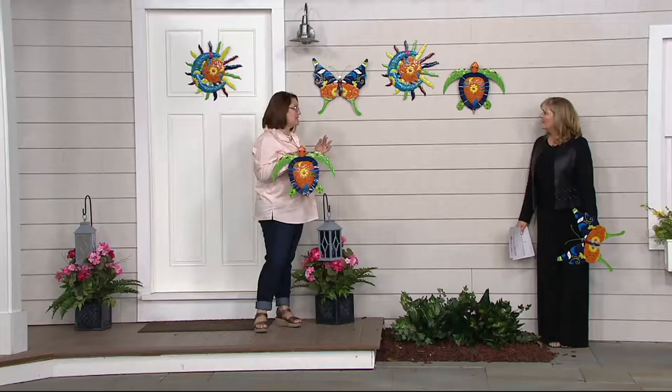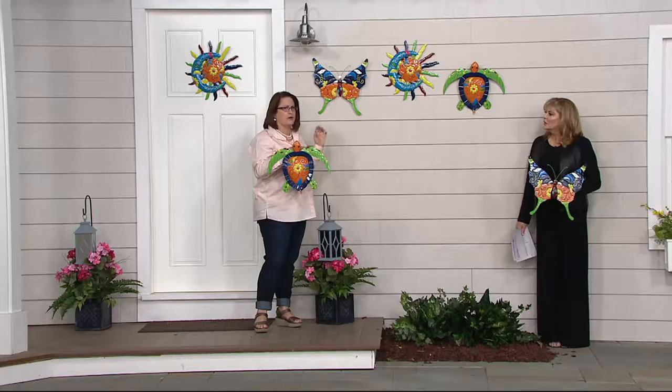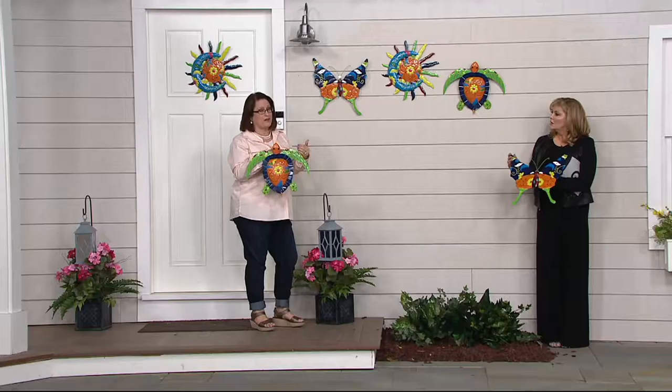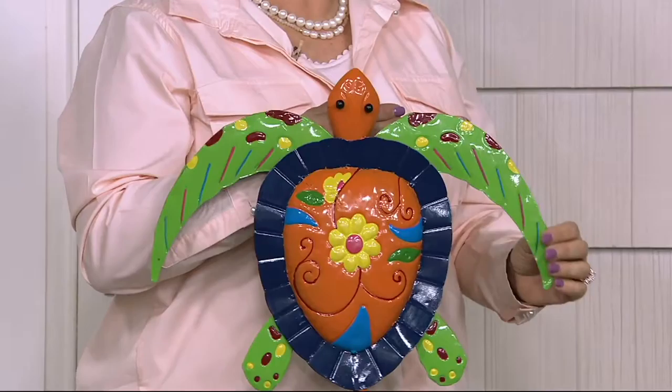Plow and Hearth does such a beautiful job giving us items that we can enjoy outside — sometimes inside if you want to — but that are unique and different. When I've been looking at wall art, just kind of researching this, most of it is galvanized metal, kind of a brownish or silver tone. Rarely have I seen something that has color. This Talavera art is very bright, which is why they called it the Bright Talavera Art. It's really exciting, and it's already very, very popular.